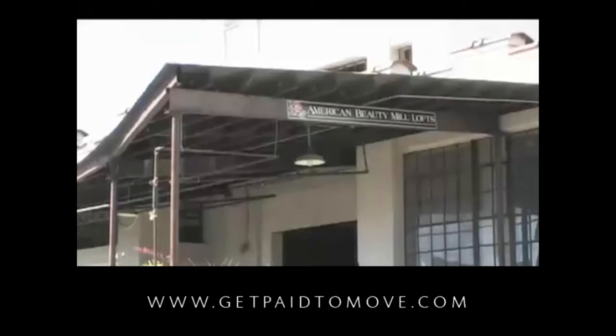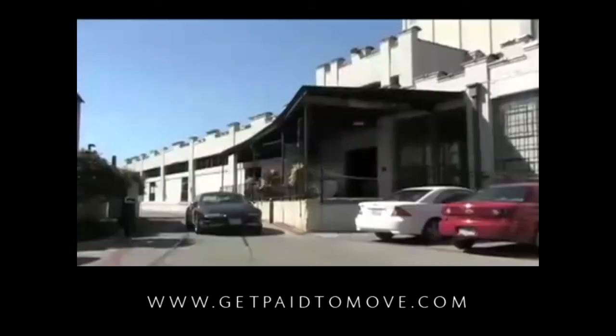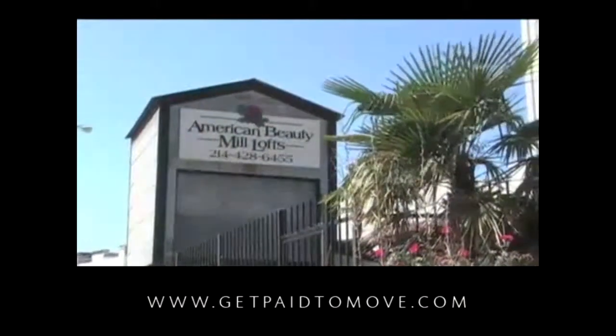No matter what you choose, the relaxing atmosphere of American Beauty Mill Lofts is bound to help you feel right at home. Best of all, as a resident of the mill you'll enjoy living just minutes from exquisite dining and retail establishments. Experience a unique blend of luxury, location and lifestyle. American Beauty Mill Lofts — now that's real loft living.